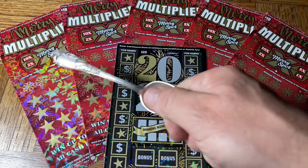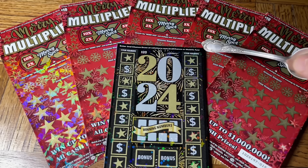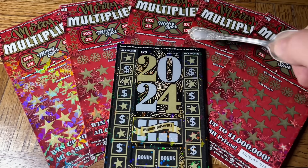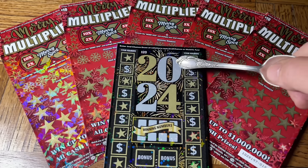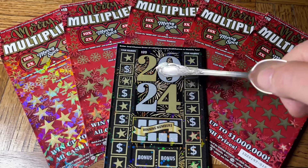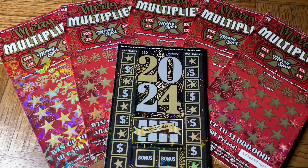We have a quintet of the $10 Merry Multiplier, the extreme multiplier type of ticket, which is basically that just slightly altered. We also have a single $20 2024 ticket — the year that is upon us soon. Jeez, it's hard to believe.